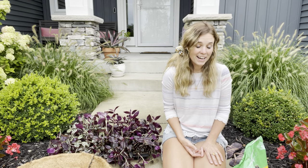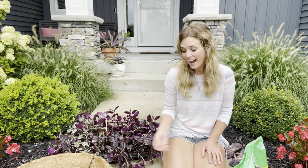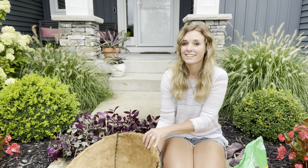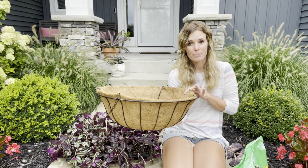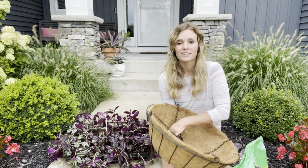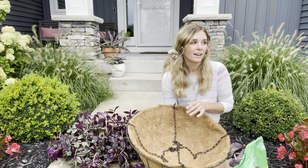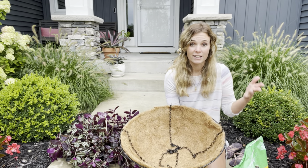Hi there! So today I am going to be planting up a hanging basket. I usually plant this cocoa hanging basket up every year with Tradescantia. I've said this so many times, but I had so much going on this year I just didn't get as much planting done as far as annuals go.